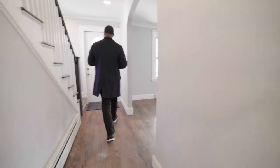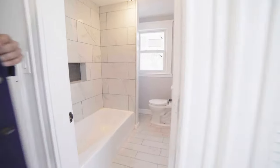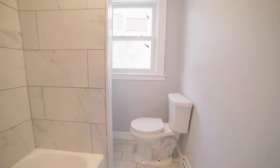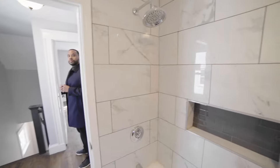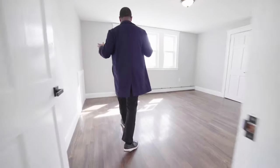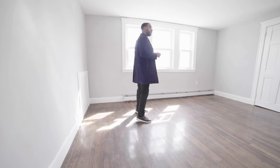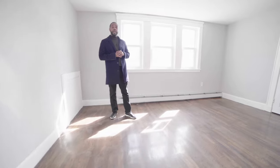Let's check upstairs out. We're going to check out the second full bath, and I'll bring you guys into one of the bedrooms — very spacious, a lot of natural light coming in. I like it a lot.